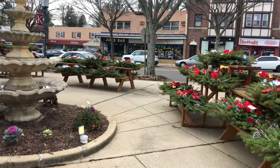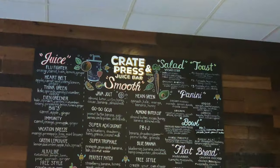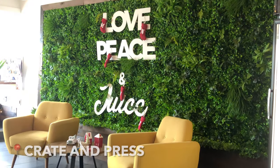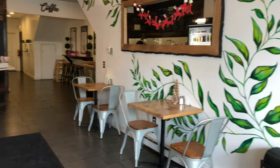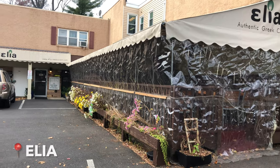There are a ton of restaurants around Arcadia and Keswick is around a 20-minute walk from campus. There you can find Crate and Press Juice Bar where they have smoothies as well as sandwiches and salads. This day I got the Almond Butter Cup smoothie with almond butter, cacao, honey, banana, and almond milk and it was really good.